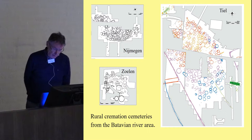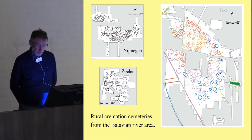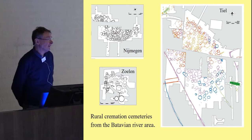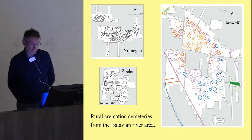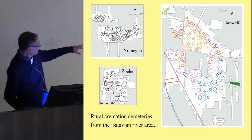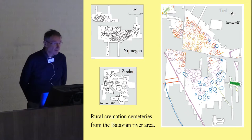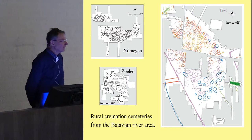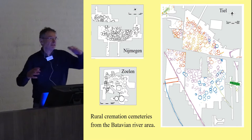We also have burial evidence from several excavated cemeteries in the Batavian region. The cemetery evidence confirms that we are dealing with small rural communities of just a few households. There are some larger cemeteries, like that of Tiel-Passewaaij, with several hundred cremation burials, but here we are dealing with a cemetery used communally by several settlements situated directly around it.